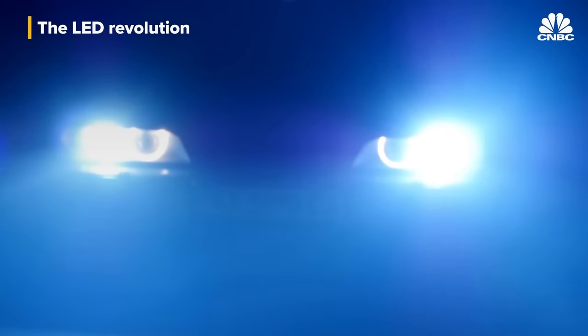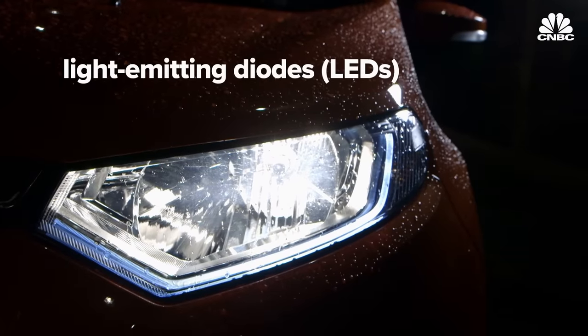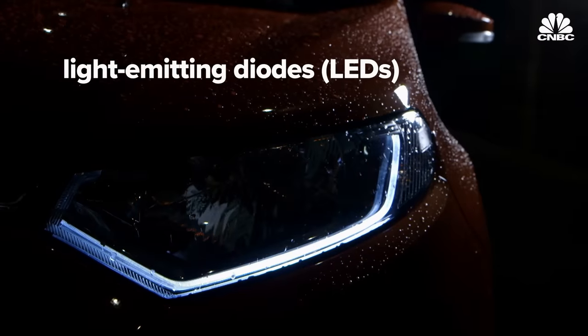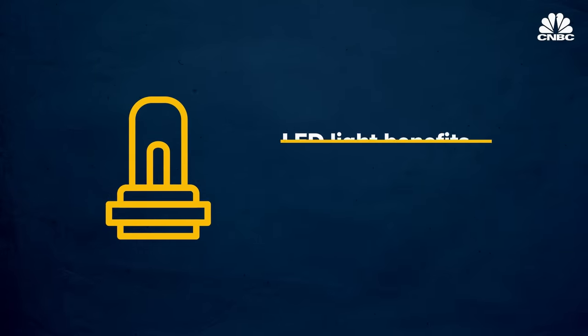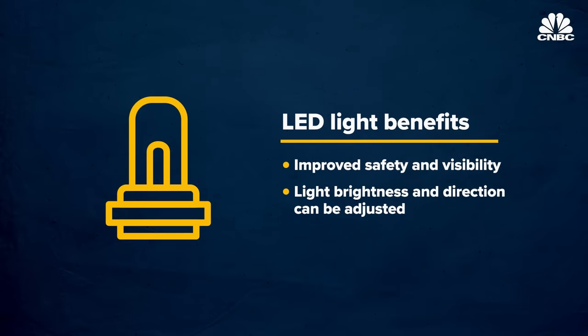The life of xenon lights was relatively short-lived, due in large part to the problems they posed. They were rather quickly replaced by light emitting diodes, or LEDs. LEDs have kind of leapfrogged over high intensity discharge — we rarely see HID on a new car anymore. LEDs have opened up some new possibilities for improved safety and visibility, both in terms of the level of light and the direction in which it is pointed.